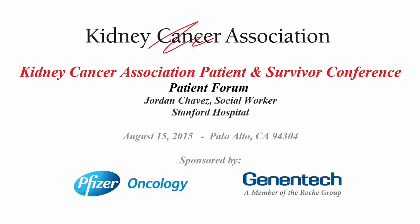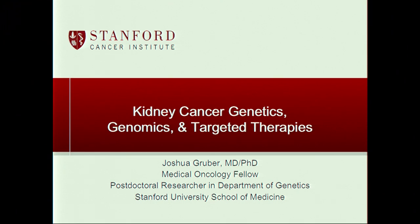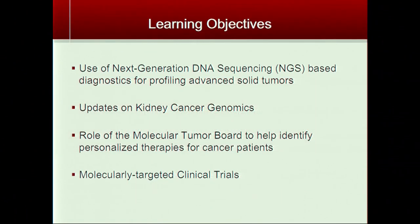Thanks Sandy. I'm really happy to be here mainly because there's so much changing in cancer these days and a lot of it's being driven by genomics. I think within the next five to ten years the field of oncology will be completely revolutionized by these technologies. The learning objectives are to talk about next generation DNA sequencing, genomics of kidney cancer, the role of molecular tumor board, and clinical trials using molecularly targeted therapies at Stanford.